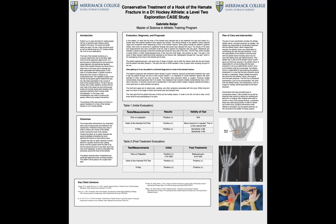The hook of the hamate is a bony protrusion on the hamate bone in the wrist that serves as a muscle attachment for the flexor digiti minimi as well as the opponens digiti minimi.